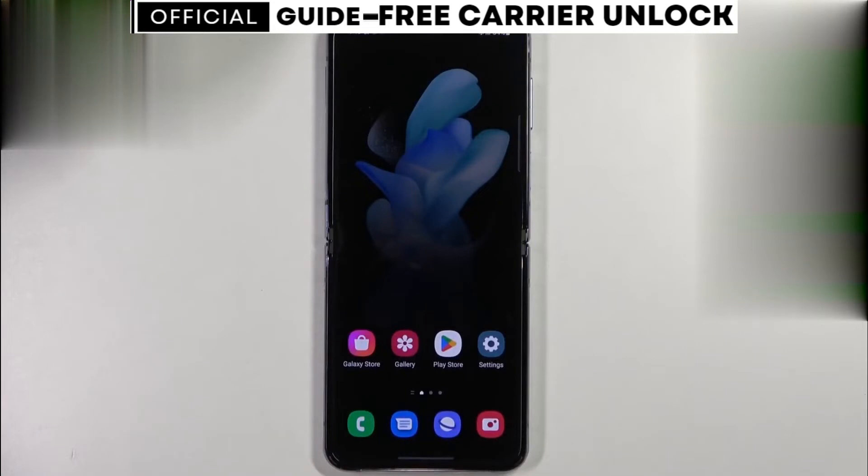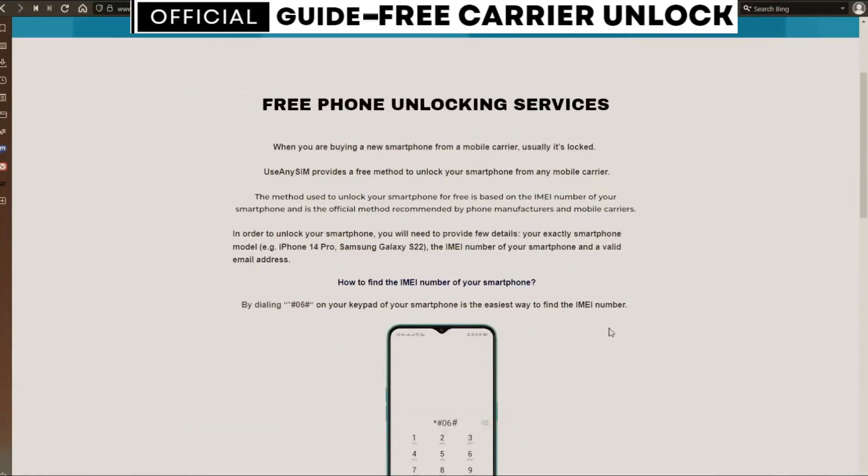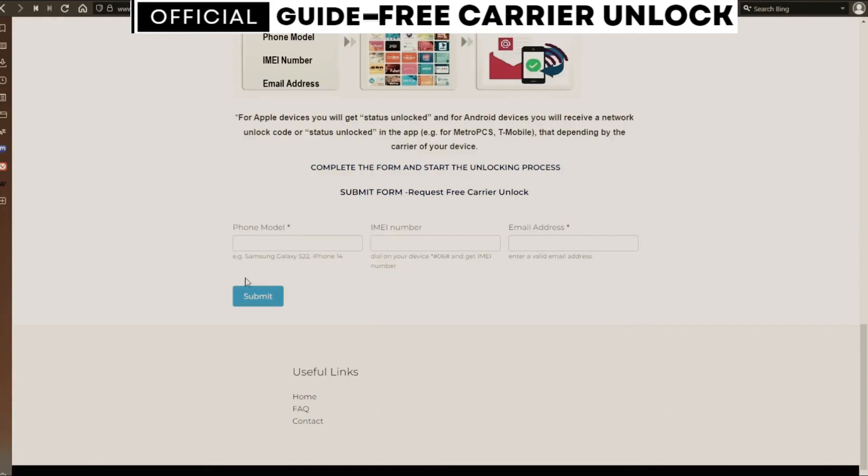Now we're going to switch to the computer. On this website, we will request the unlock code to unlock this phone, or any other phone you want to unlock. We're going to start by filling up the information here — as you can see, there is a form.